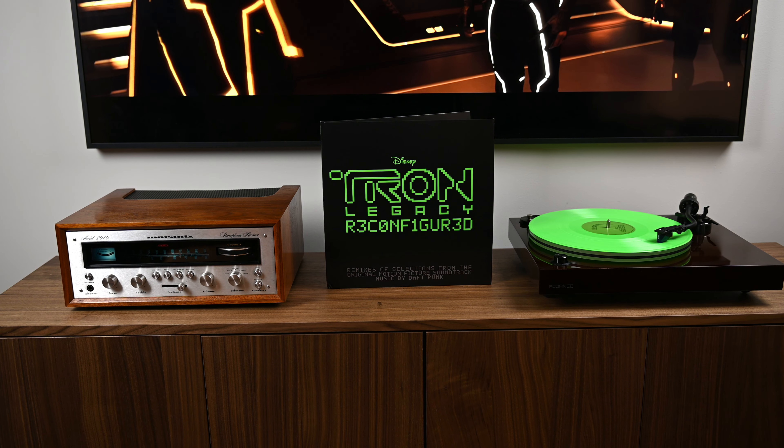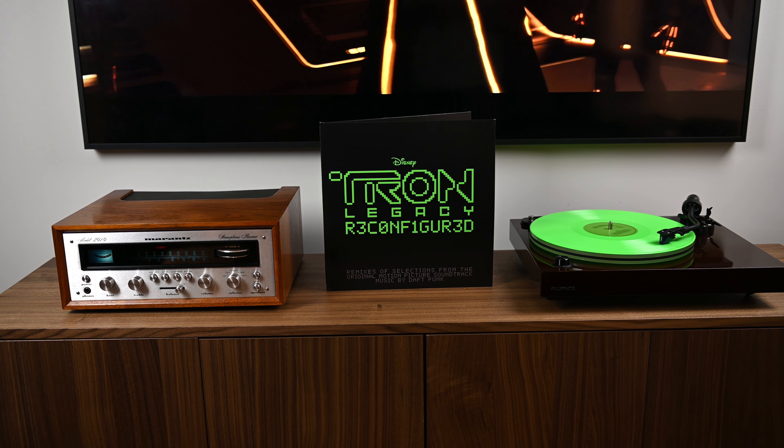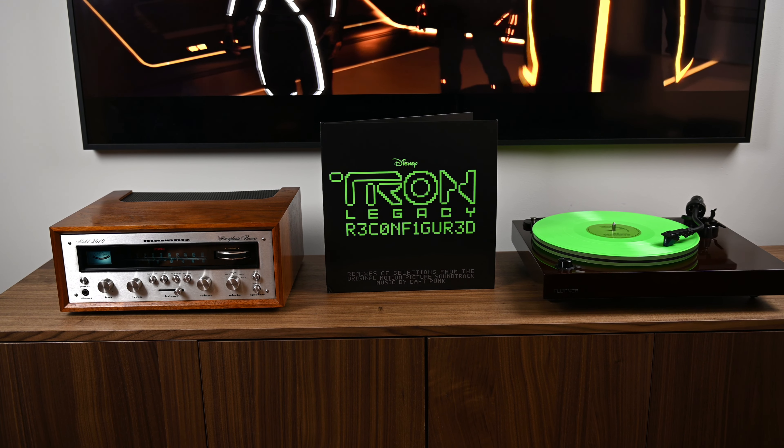On today's episode, we're covering an album that I didn't know existed. I was just browsing the record store — I was actually there to pick up an album for somebody else — and I looked at the Record Store Day releases and I see this. I think I saw it out of the corner of my eye at one point while looking at Discogs for the original Tron soundtrack, but this is Tron Legacy Reconfigured.